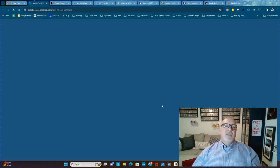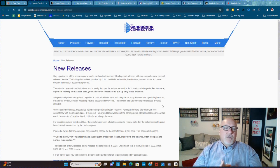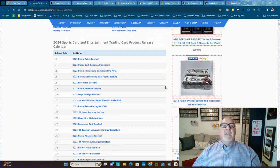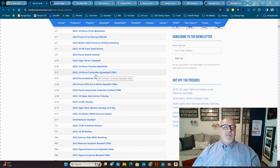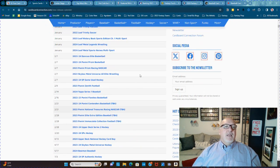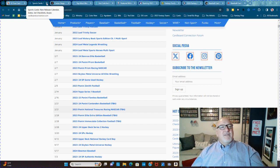Next one is Cardboard Connection's Sports Cards Calendar. This has all the sports cards that are coming out and when they're coming out, and it even has write-ups for a lot of them. I love this — I want a sports card calendar on my site, but I don't have time to do all this. So I use this tool instead.